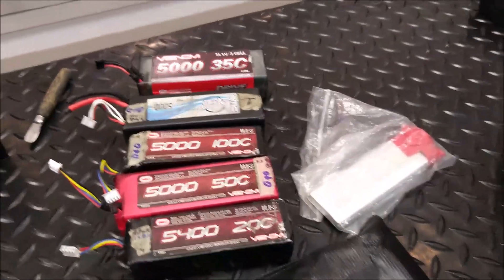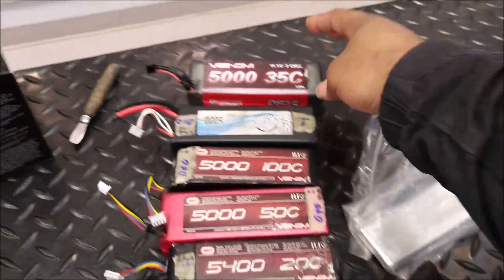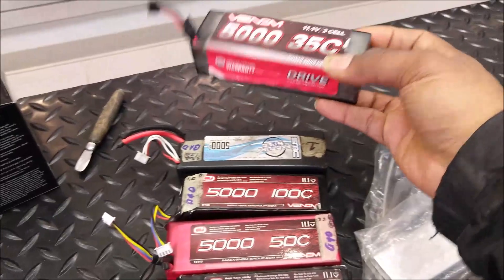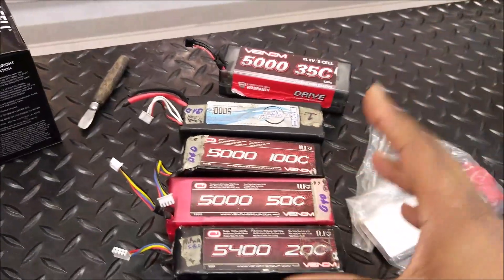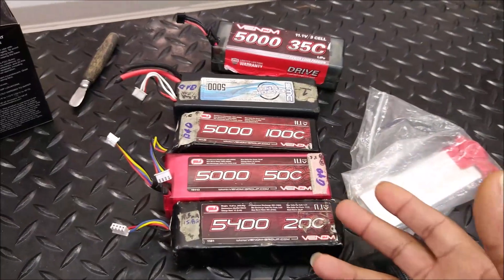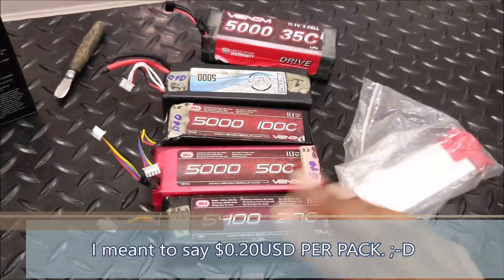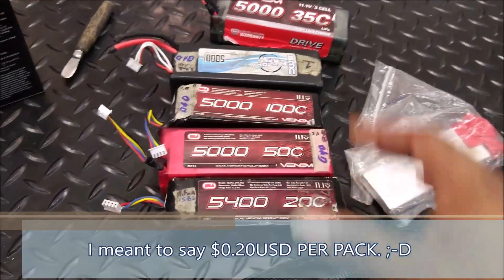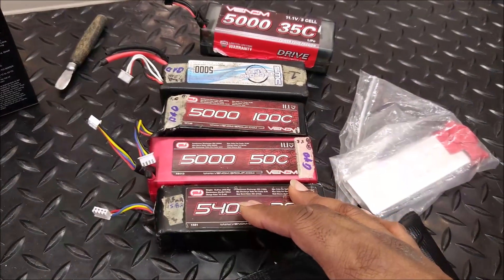If a battery is in seemingly good outside condition, like this one right here, they will take the battery for free. But if there is some external damage, you will have to pay a nominal fee. In my case, the nominal fee is 20 cents per cell, so that's a very small cost to have peace of mind. In this case, all of these batteries show some indication that they may have damage or be at risk of rupturing.